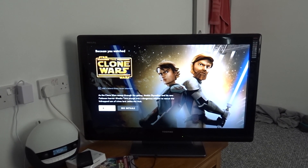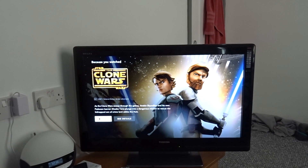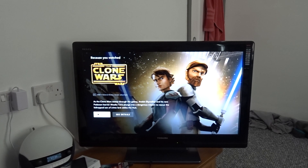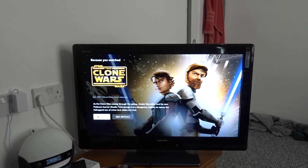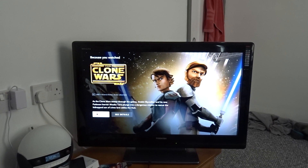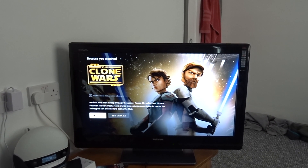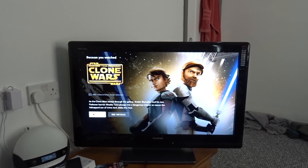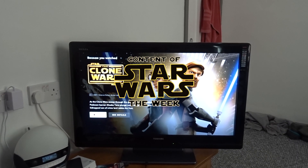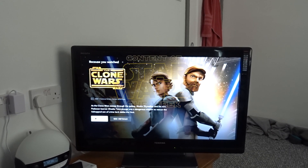I've literally been sat here staring at the screen for the last 15 minutes. Wow — 12 years ago I saw that film at the cinema and now it's all finally concluded. I have no words. When that final scene cut out and the credits started, my heart just sank — I can't believe it's over. Star Wars content of the week.